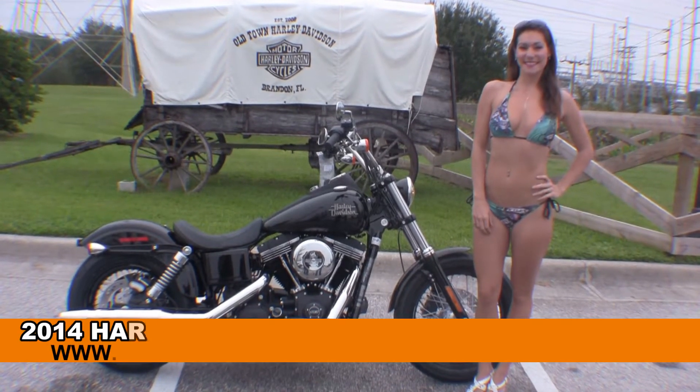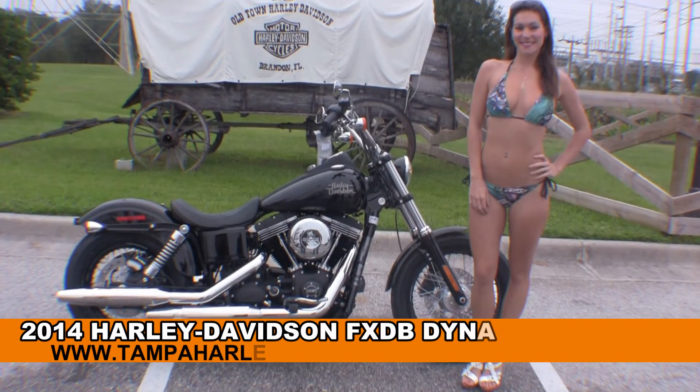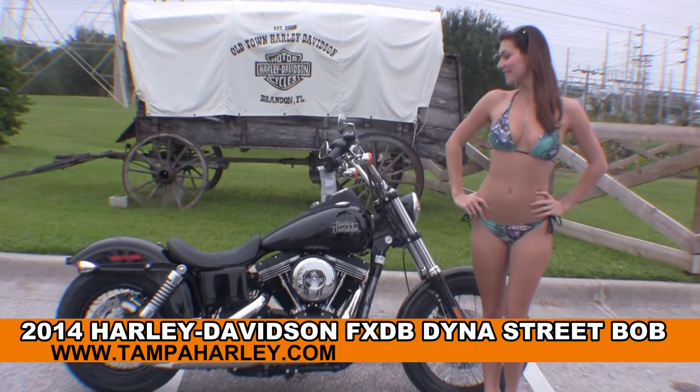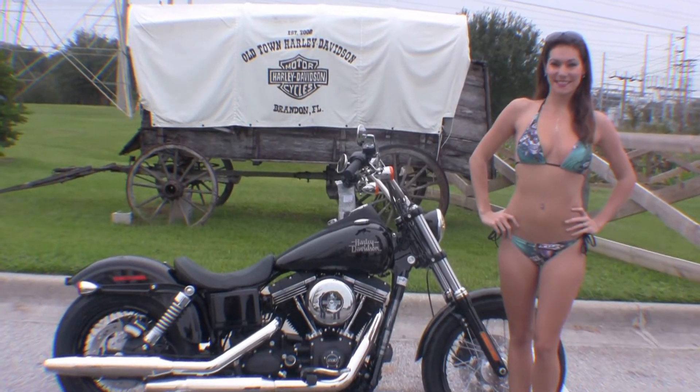Welcome everyone to the world famous Harley-Davidson of Brandon. Today for your viewing pleasure we have Bree, and she's showcasing the striking brand new 2014 Dyna Street Bob.